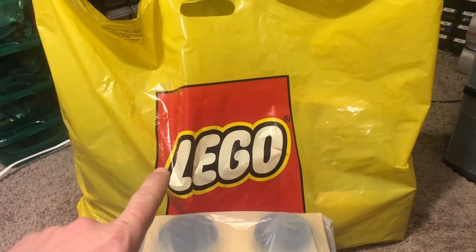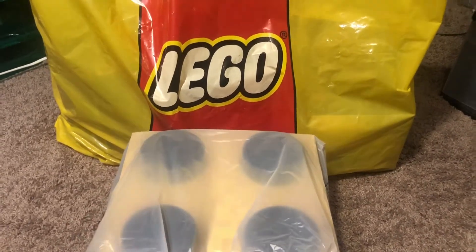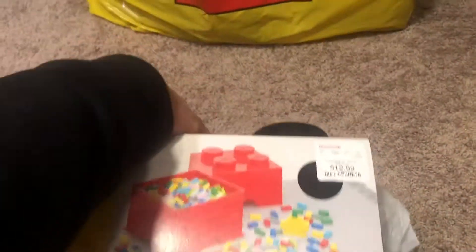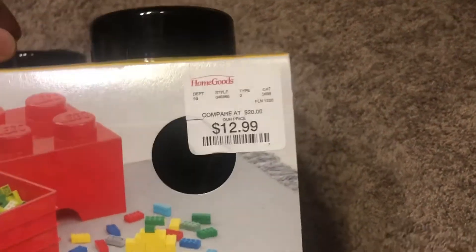My haul is going to be from the Lego store that I got today, January 1st, and this bag here came from Goodwill. I'll start off with the Goodwill thing because it's just one item — it's this black 2x2 storage brick. It's still in the original packaging, which is pretty cool. It was originally discounted at $12.99 from Home Goods, and I paid $6 for it, so not a bad deal.